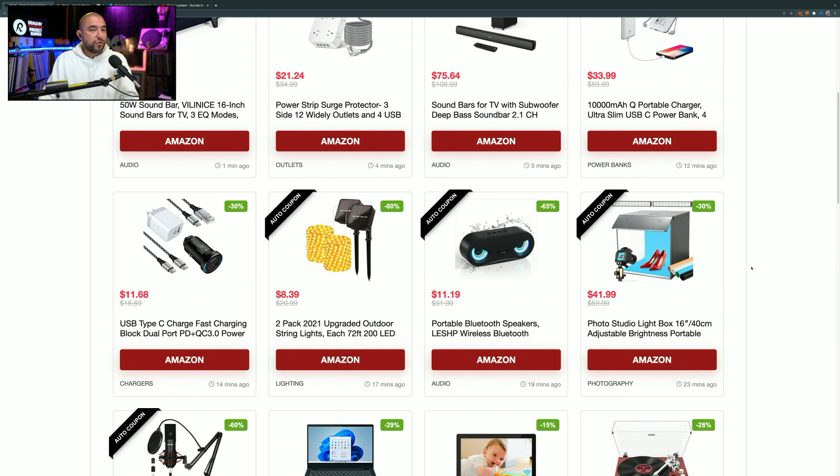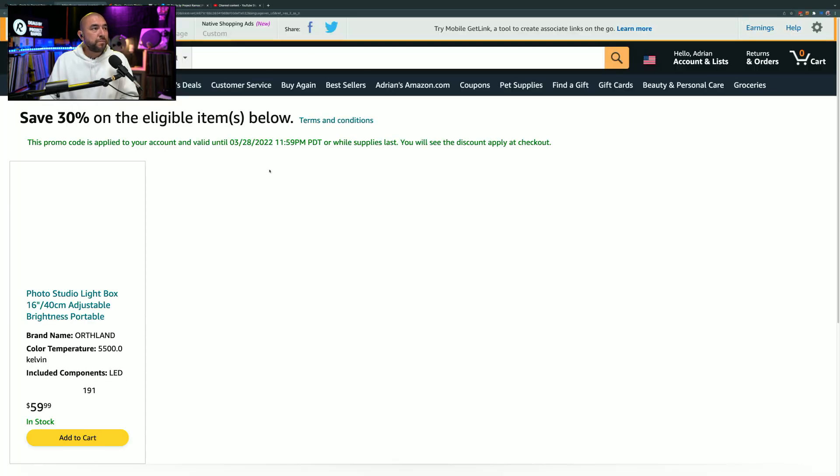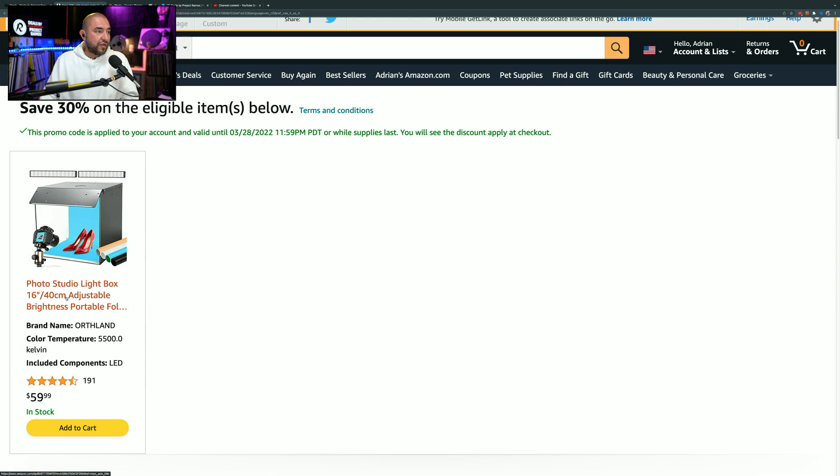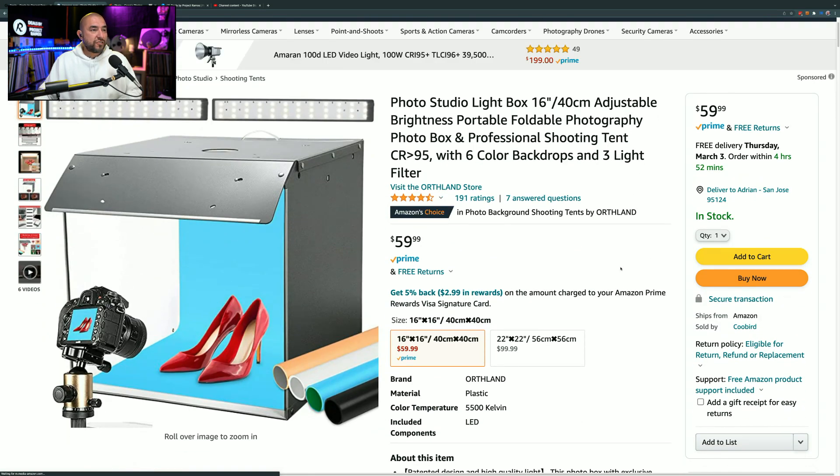This next item is a photo studio light box marked down by 30%. Instead of paying $59.99, you can pick it up right now for $41.99. It's also one of those auto coupon links, so it's going to automatically add the promo code at checkout. It has Amazon's Choice badge and 191 ratings giving it 4.5 out of 5 stars.